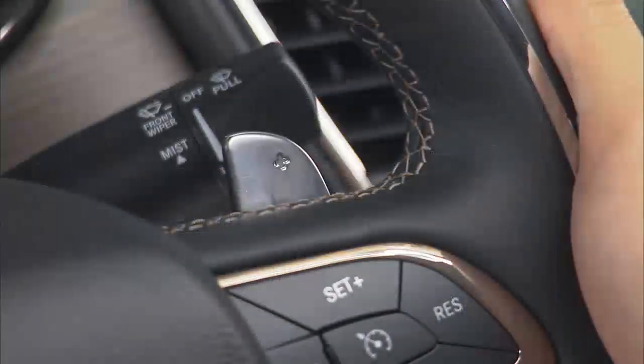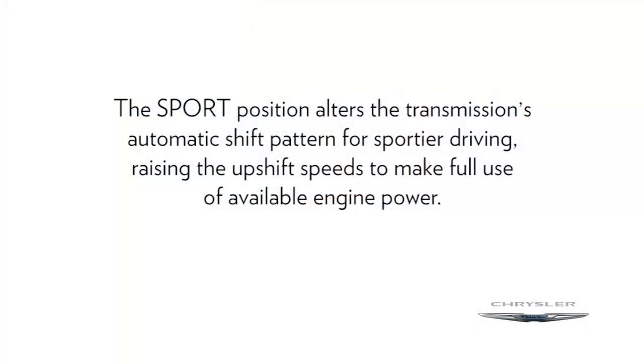drive, and sport shift positions, and includes manual shift paddles located on the steering wheel. The sport position alters the transmission's automatic shift pattern for sportier driving, raising the upshift speeds to make full use of available engine power.